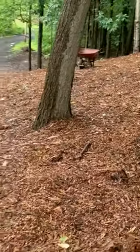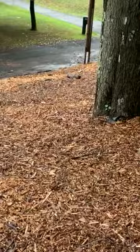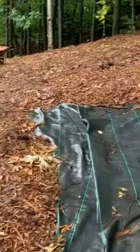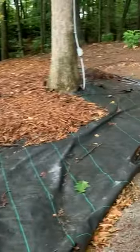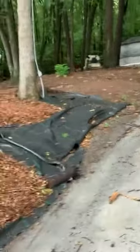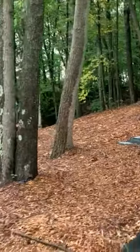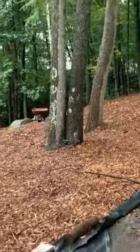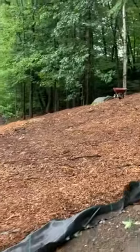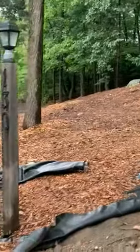I actually got some woodchips delivered, free of charge from arborists — that's pretty nice. This whole area over here that used to be totally overgrown and encroaching into my driveway — now this is what it looks like.